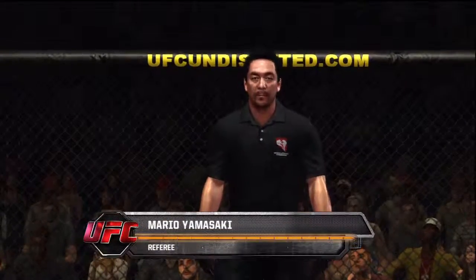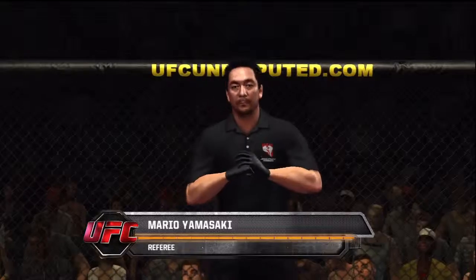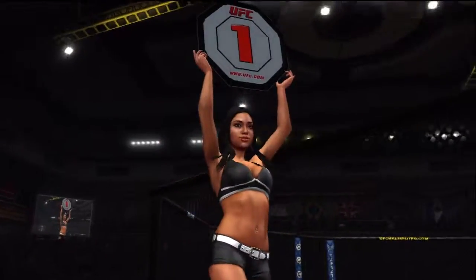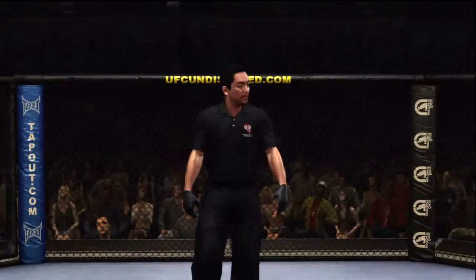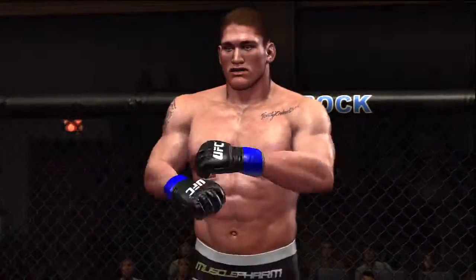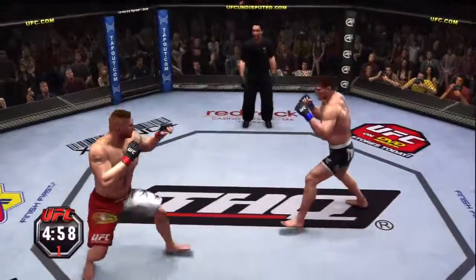And when the action begins, our referee in charge of this contest is Mario Yamasaki. Todd Duffy, Brock Lesnar — and here we go.